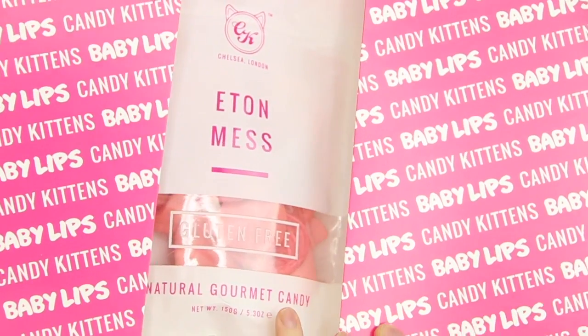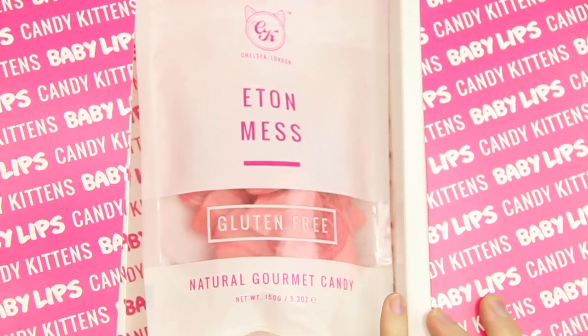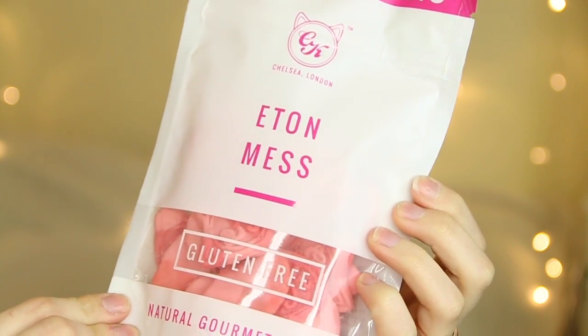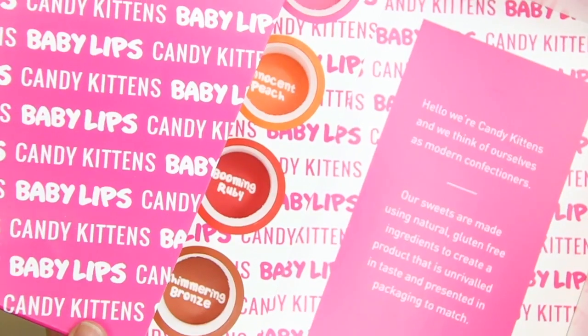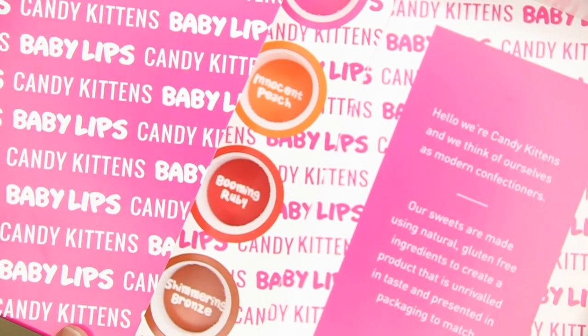It is Candy Kittens — it looks like Jamie Laing's Candy Kittens have teamed up with Maybelline's Baby Lips. They sent over the Eton Mess gluten-free candy. I had to keep these very safe because otherwise Andrew would have eaten them all. I think they're like Percy Pigs — they look like Percy Pigs. I think they've also made some Baby Lips to go with it, but they seem to be missing from the box.